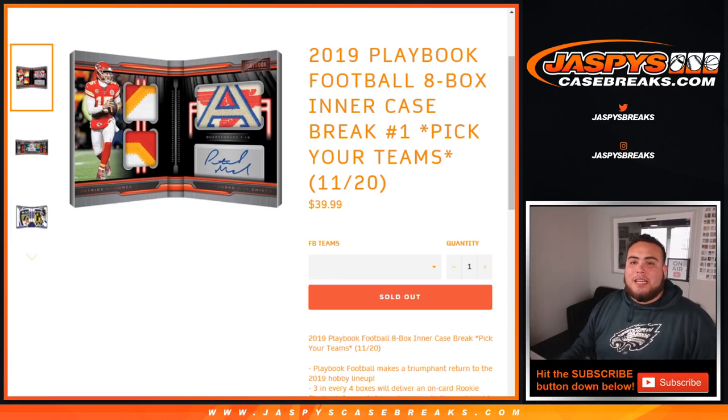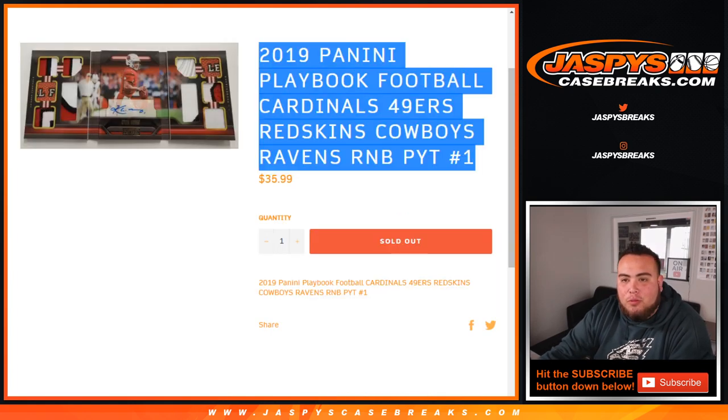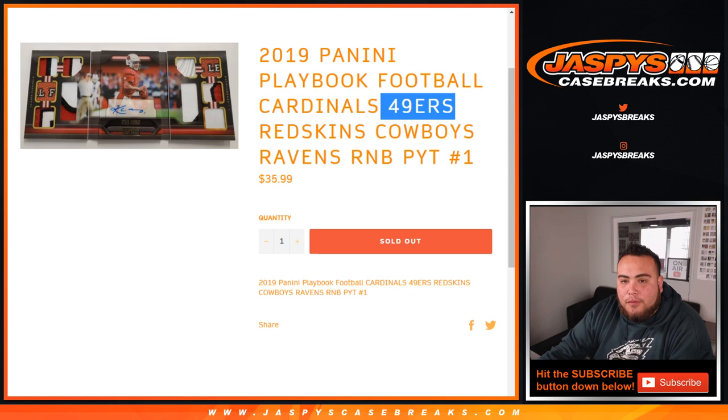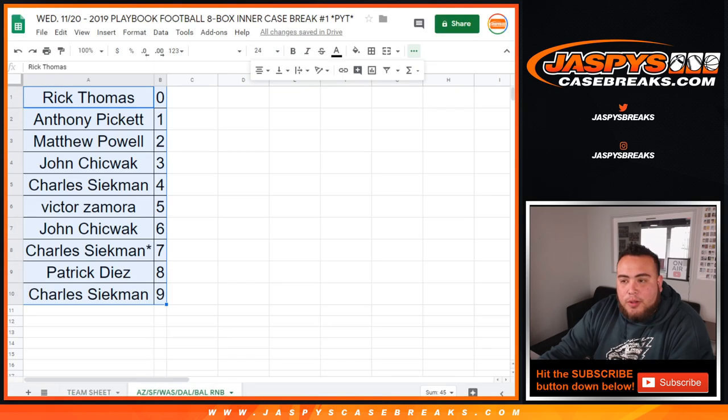What's up everybody, Jason from jazzpyscasebreaks.com. It's new release day — we are breaking the brand new release of 2019 Playbook football, two boxes inter-case break, picker teams number one. We had one random number block to sell out to help fill it up, and it was for the Cardinals, 49ers, Redskins, Cowboys, and Ravens. Here are the results right there.